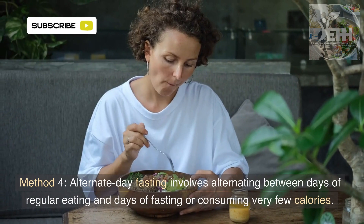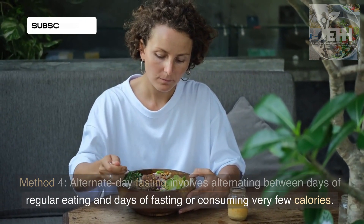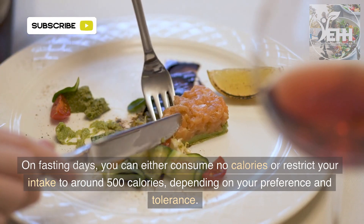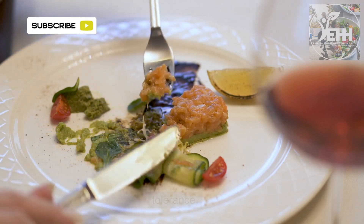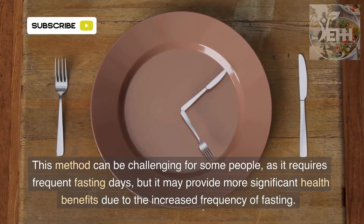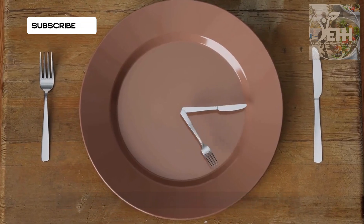Method 4: Alternate Day Fasting involves alternating between days of regular eating and days of fasting or consuming very few calories. On fasting days, you can either consume no calories or restrict your intake to around 500 calories, depending on your preference and tolerance. This method can be challenging for some people as it requires frequent fasting days, but it may provide more significant health benefits due to the increased frequency of fasting.